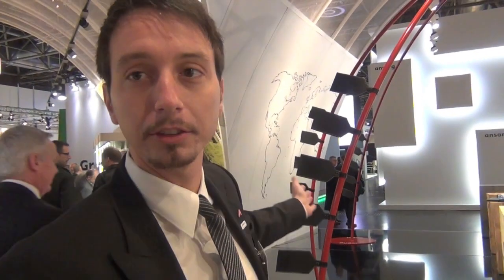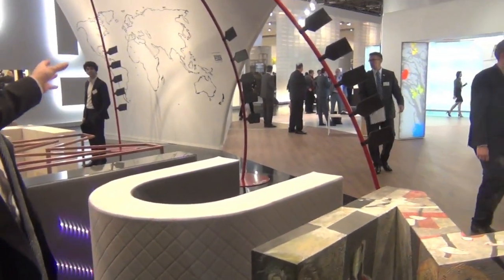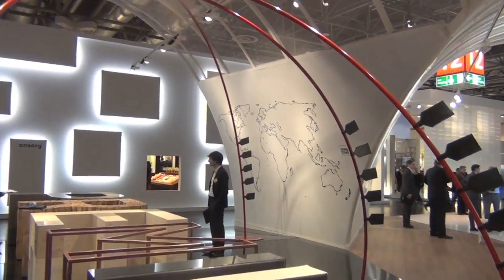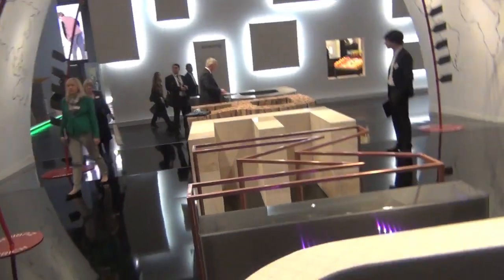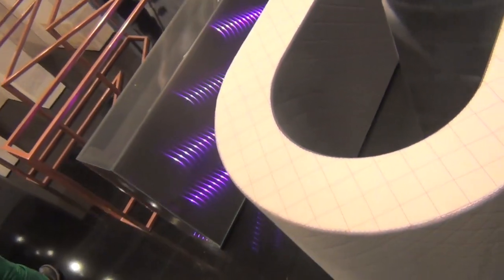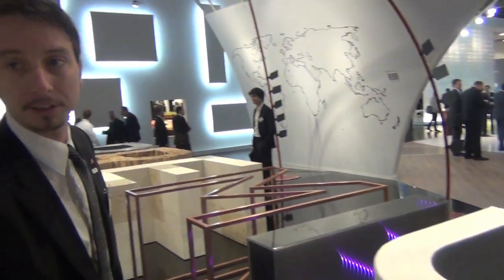This is the booth for premium and travel retail. As you can see, in this tunnel we can showcase our capabilities and our competence about travel retail and our international landmarks in that branch. And with the lattice here in the middle, we showcase our capabilities with materials, handling different surface finishes, and dealing with customer-specific solutions other than standard systems.